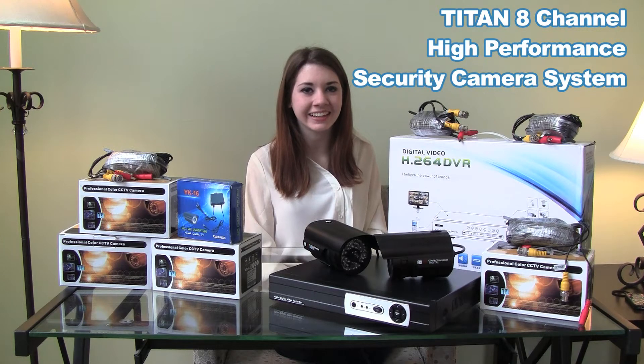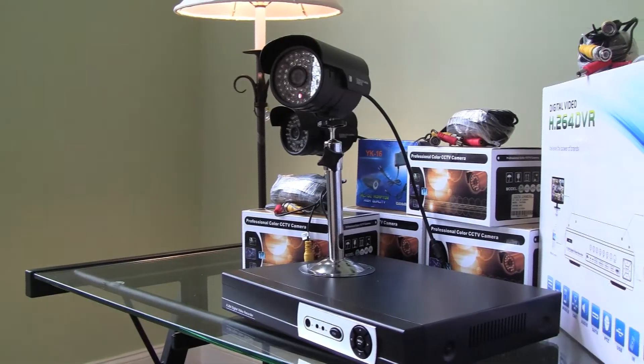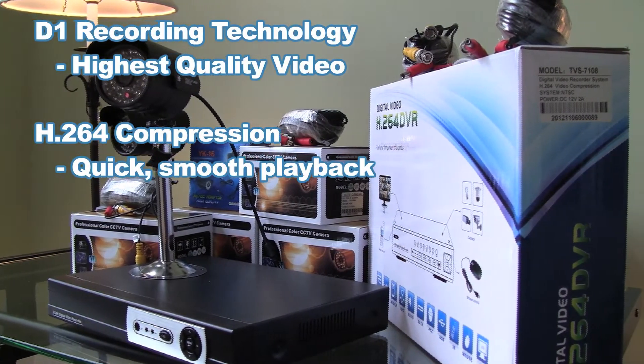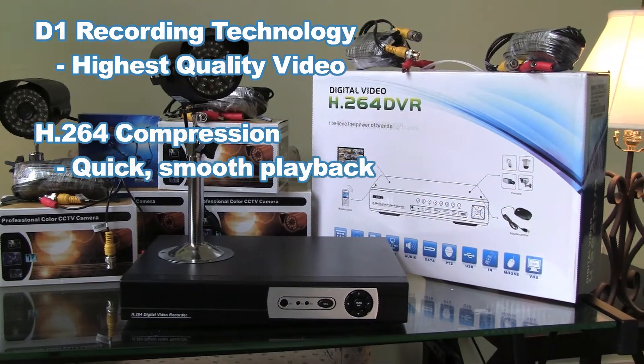Hi, Stacey here with Titan Security Cameras. Today I'm going to be showing you the complete 8-channel high-performance security camera system. This system is part of our performance series and is a key addition to any home or business. The Titan Digital Video Recorder delivers 8-channel real-time D1 recording, the highest resolution for analog security cameras.